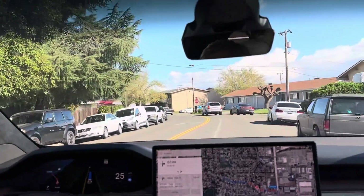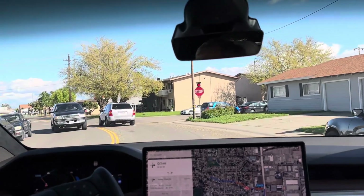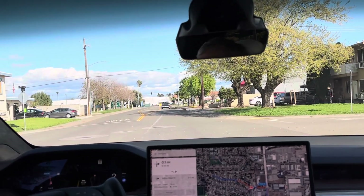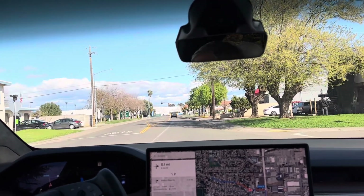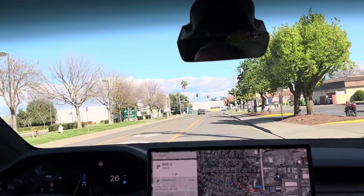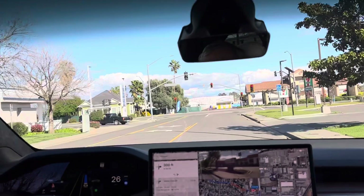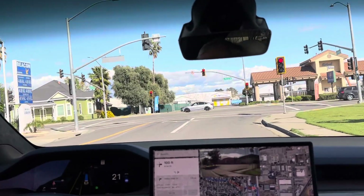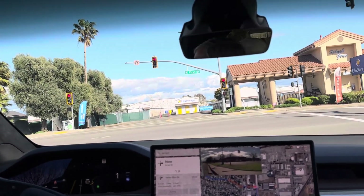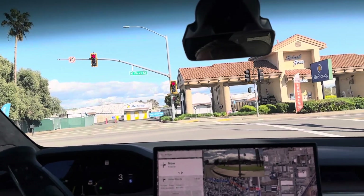Just completed a trip up into the hills — 50, 60 mile round trip. Beautiful. No interventions or even touching the accelerator for the entire trip. I didn't have the camera on. But that was the last version, 12.3. Now we're one baby step beyond that: 12.3.1.